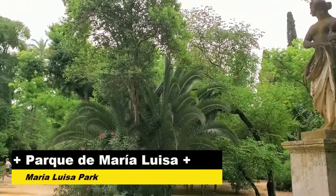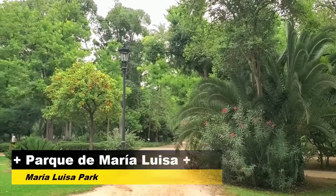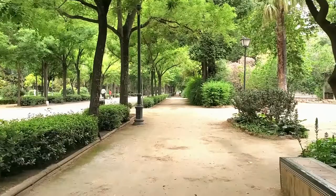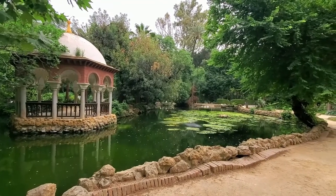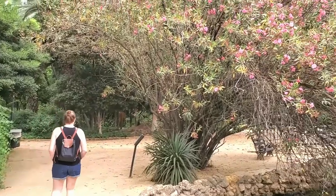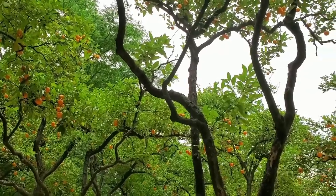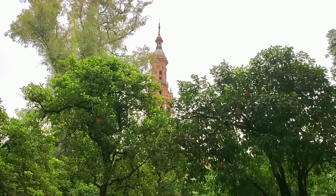We started our walk through Seville on the southern side of the city in the Parque de Maria Luisa. This park was originally part of the Royal Gardens but was donated to the city of Seville in 1893 by one of the Duchesses, Maria Luisa. The park was renovated in the early 1900s and visitors still flock here today. It's filled with walkways, paths, statues, buildings, and several species of plant life that make you feel like you're walking through a jungle.